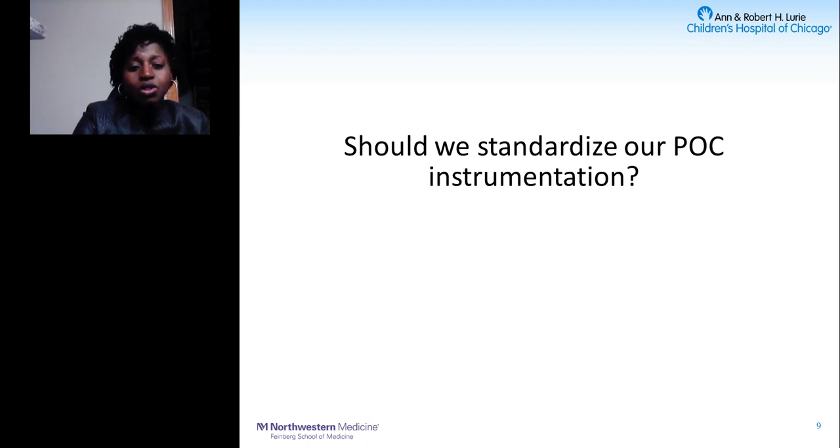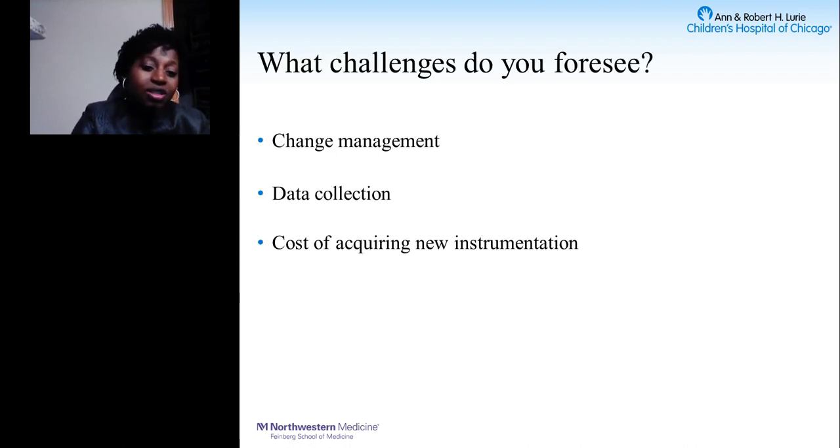With all these advantages, should we standardize? Of course. But is it as easy as just saying it? Of course not. There are several challenges to overcome. One is change management — not everybody wants change. People have been using the same instrumentation for years and are used to the status quo. Introducing new instrument types requires training and a plan for managing the change.